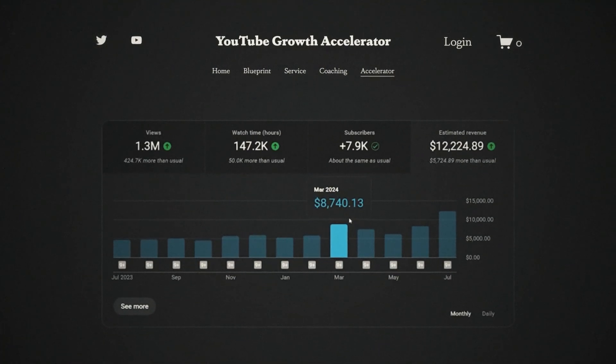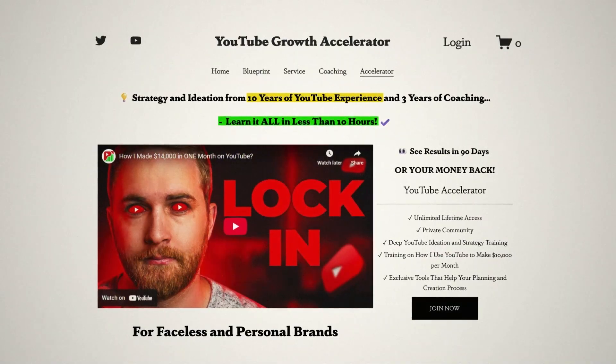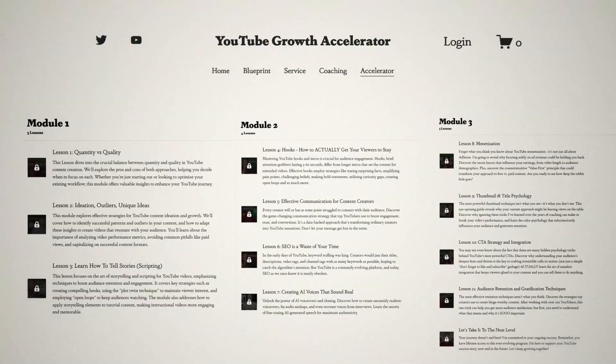That's exactly what we do with Pixels, and it's what I teach in my YouTube Growth Accelerator program. It's important to know that you're not trying to steal people's work — you're trying to use it as inspiration to influence your output, taking elements that are already working and applying that to your video idea. This is why I believe tools like Pixels are so important.